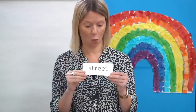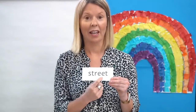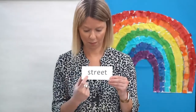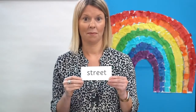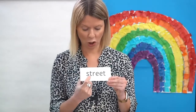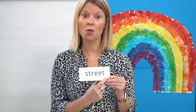Next word. Where's the E? That's right, here it is. Off you go. Are you ready to read it together? Let's read it together: S-T-R-EE-T — street.